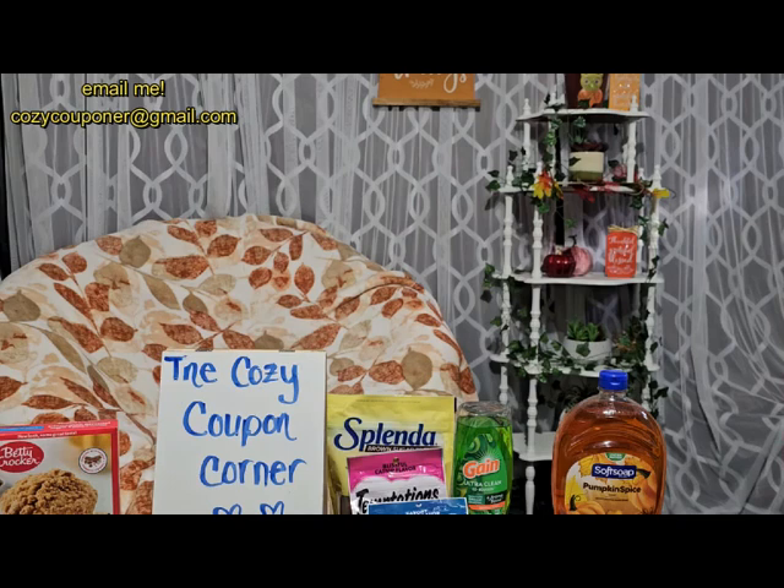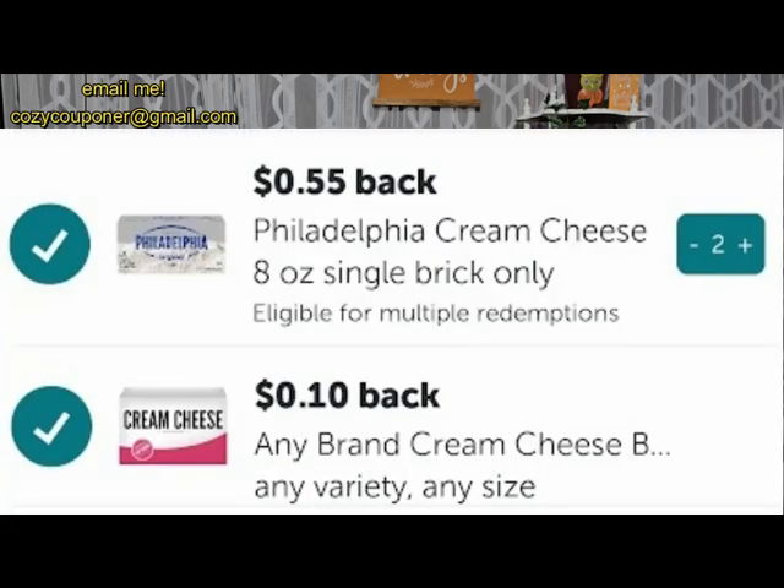Another deal — not mega, but the weekly digital deal — is the Philadelphia cream cheese at $1.99. Ibotta gives 55 cents back, plus I have a 10-cent-back-on-any-cream-cheese rebate, so that's two rebates driving the cost down to $1.34.